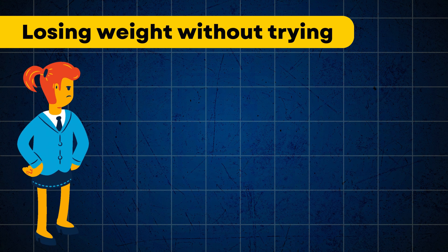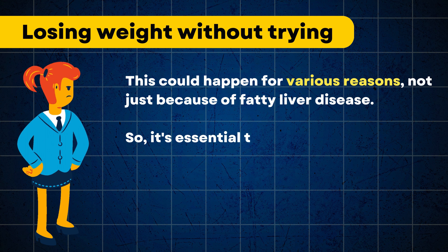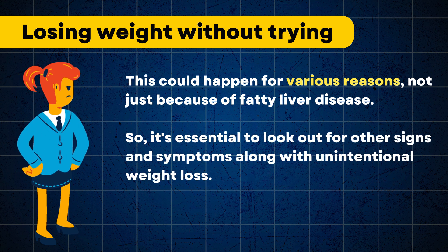Another important thing to consider is if you're losing weight without trying. This could happen for various reasons, not just because of fatty liver disease. So it's essential to look out for other signs and symptoms along with unintentional weight loss.